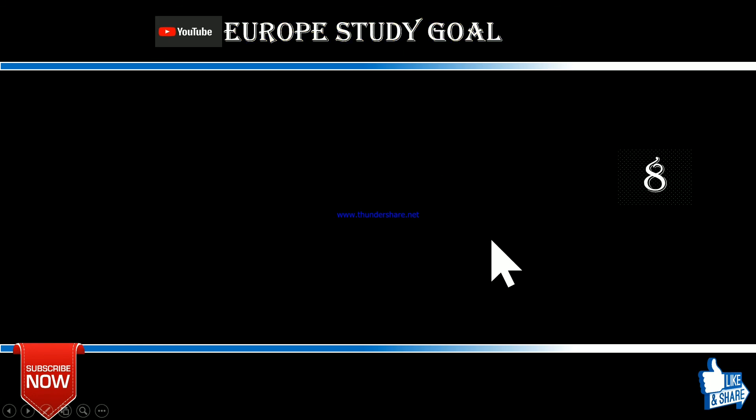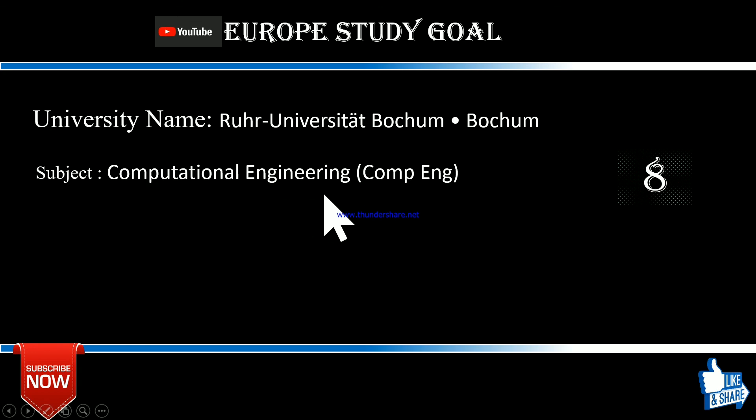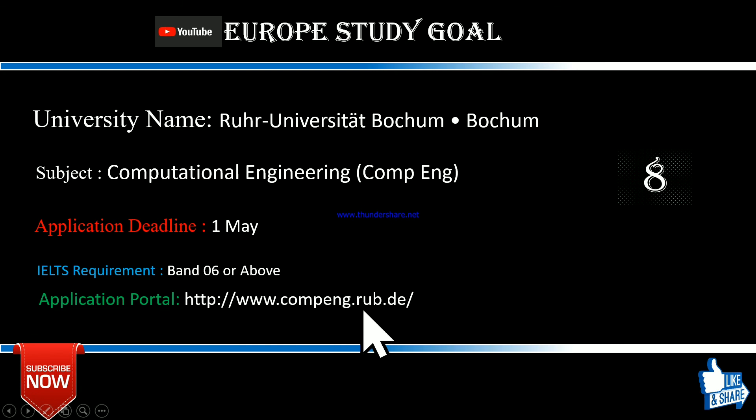Number eight is Bochum University — pronounced 'Bochum'. In my last video I mentioned they offer Material Science with a deadline of 31st March. They are also offering Computational Engineering, which is a very in-demand subject with good career outcomes. The application deadline for Computational Engineering is 1st May. The IELTS band requirement is 6.0 or above. You can apply through the Bochum University application portal.